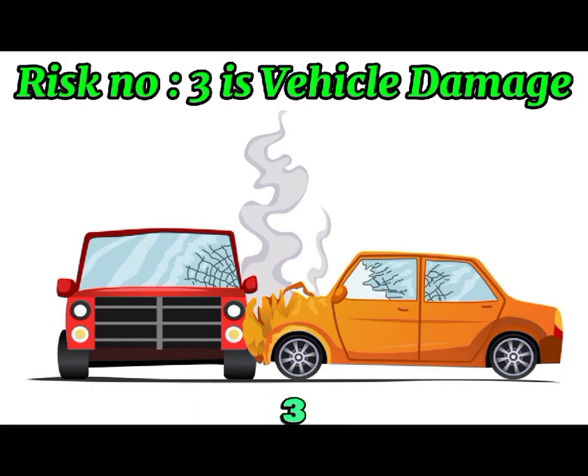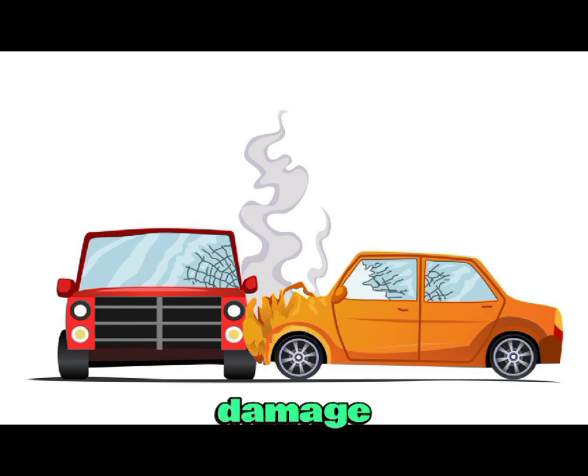Risk number three is vehicle damage. Prolonged exposure to hydrogen sulfide can cause damage to the battery and other electrical components of the car, leading to costly repairs.